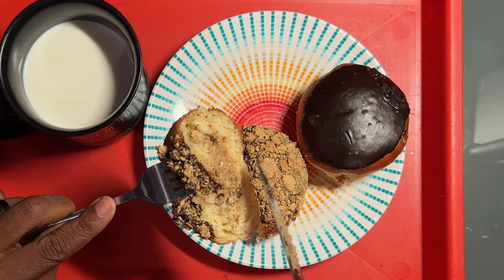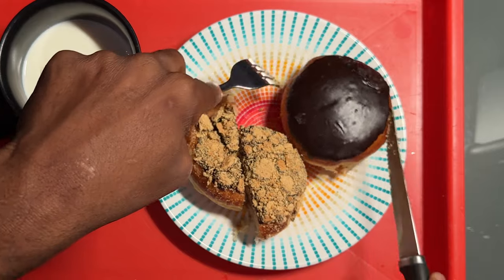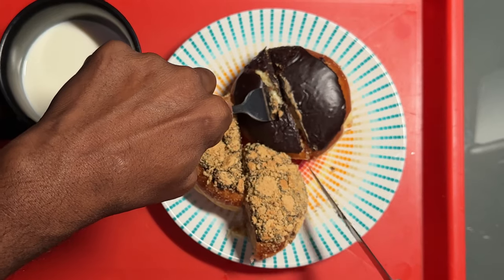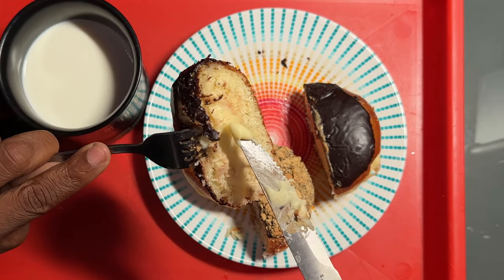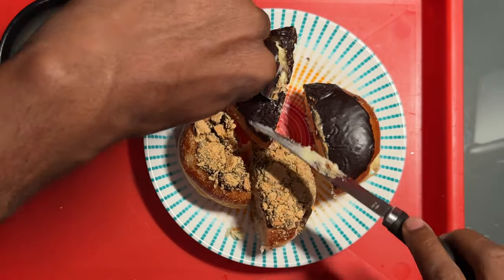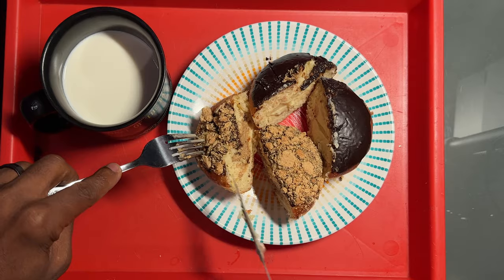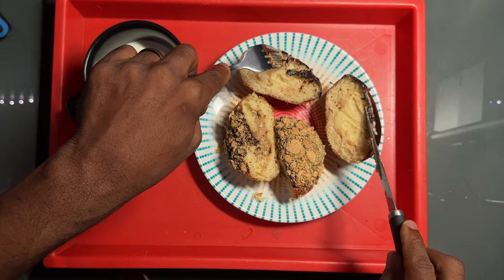There you go. That is the s'more one right there. And this is the South Boston right here. Oh, look at that right there. That's looking really good. That's what they look like. A little shot of that — that's what they're looking like inside.